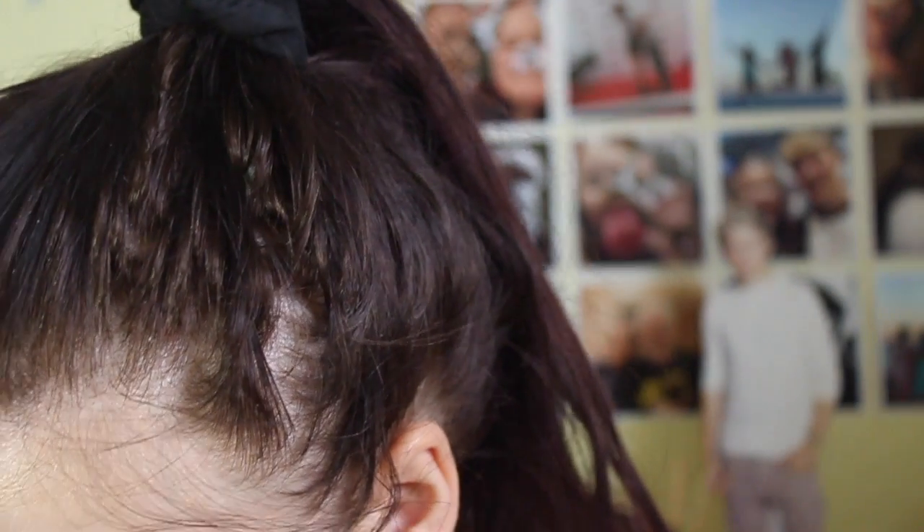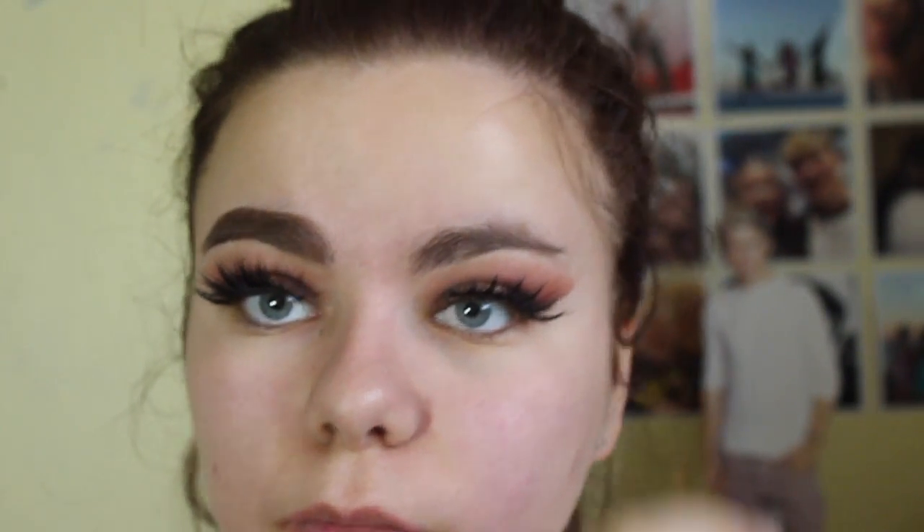Okay, that didn't actually take me that long. Look at the difference — it's honestly incredible what a little product does for my brows. Now the most stressful part is trying to get this one to match the other one.